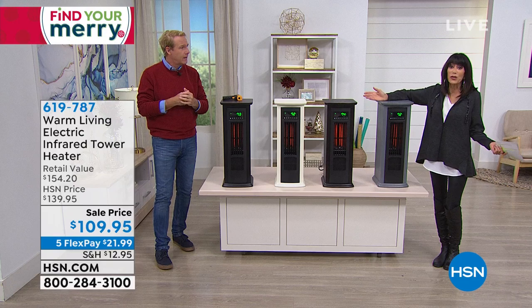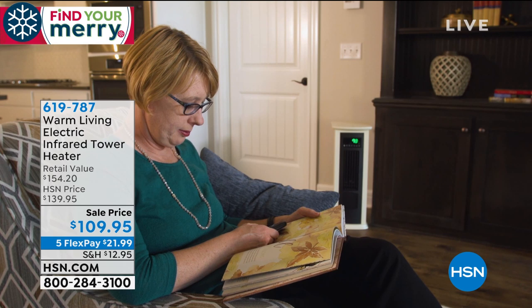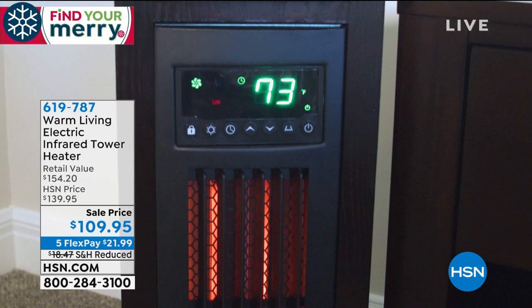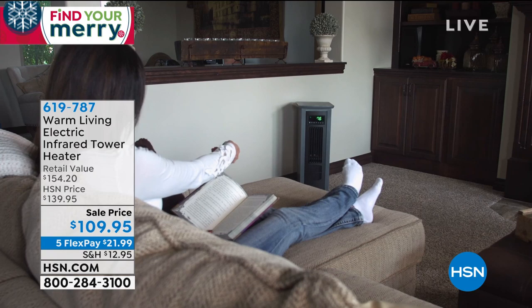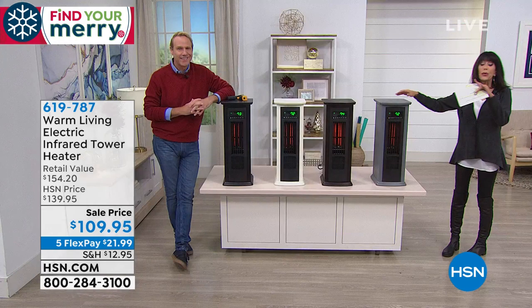Maybe you come home from work and you're in the kitchen getting dinner ready, then the family room, then the bedroom — that's the life most of us have. Let me share that the antique white is the most limited — there's only a little over 400 left in that color. The opportunity to have a heater that not only looks like a beautiful piece of furniture, but also has a timer and auto shut-off if it tips over.